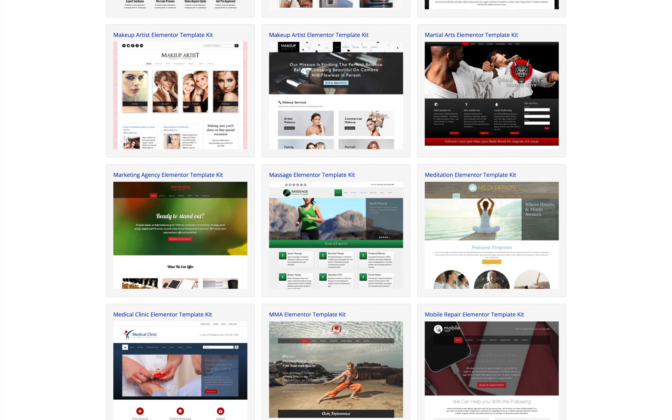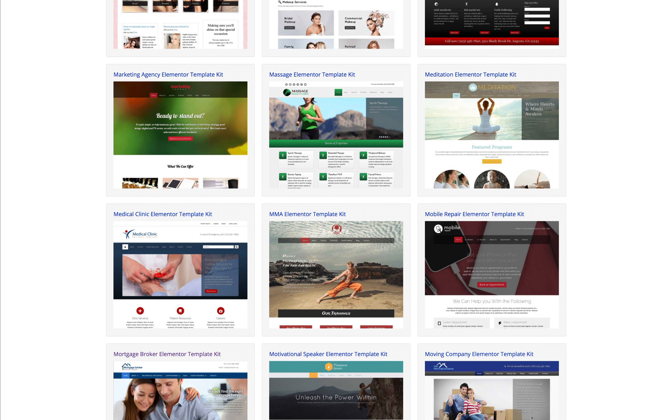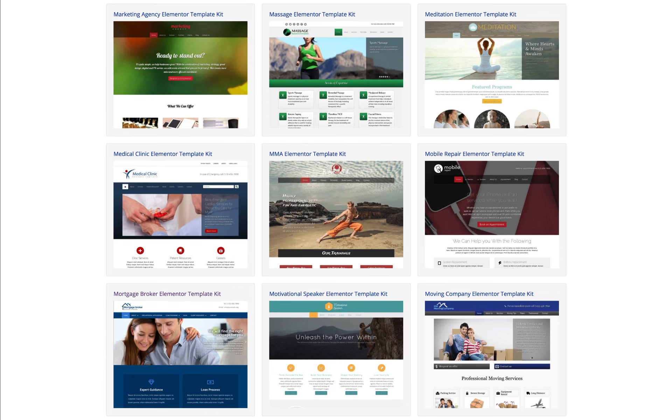If you're looking for high-quality Elementor templates, you're at the right place. Because we've been at the forefront of creating premium designs for business websites for almost a decade.